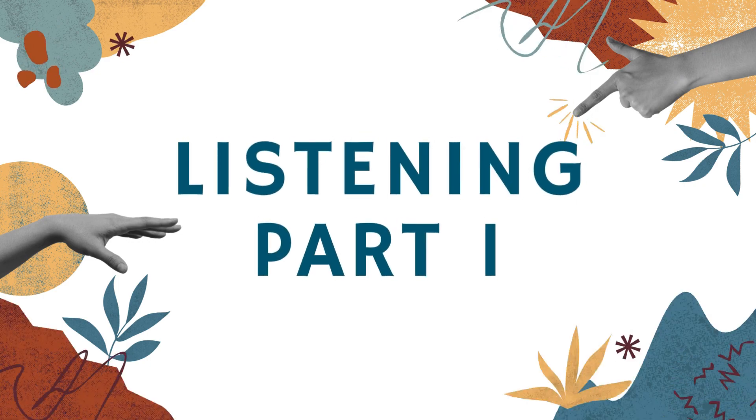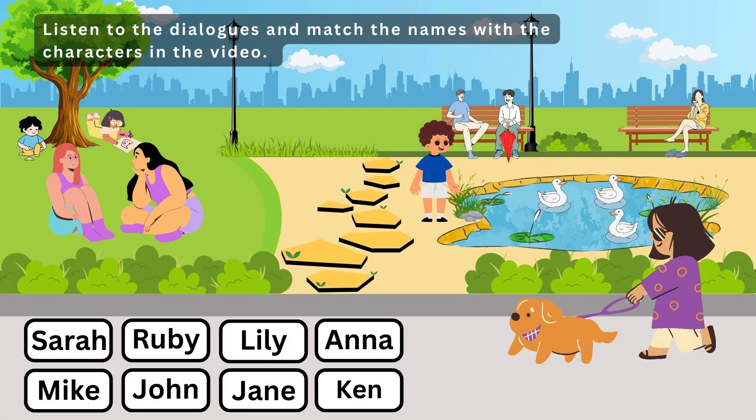Listening Part 1. Listen to the dialogues and match the names with the characters in the video.